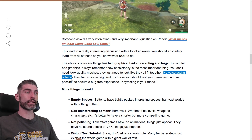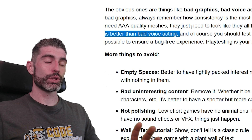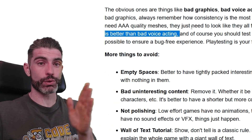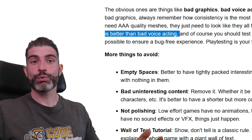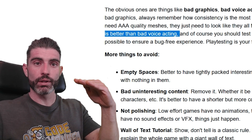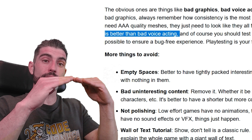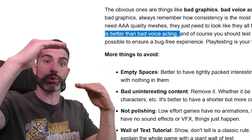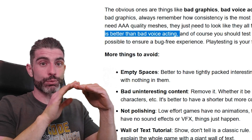Then we come to voice acting. No voice acting is better than bad voice acting, so if you can't afford good voice actors, just avoiding it and using text will likely be better. If you have no voice acting, your game is pretty much just standard — but if you have bad voice acting, that basically takes your game down a notch, whereas good voice acting obviously takes it up. If you can't have good, but only have bad, might as well not have it at all.